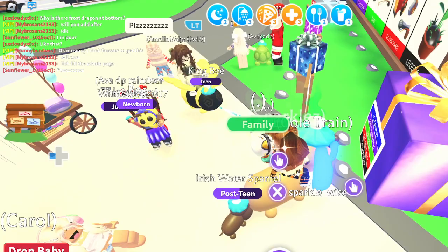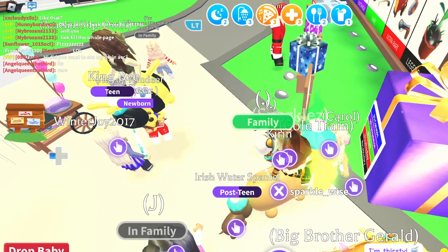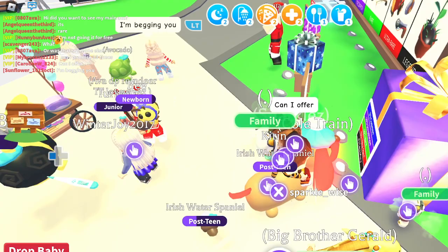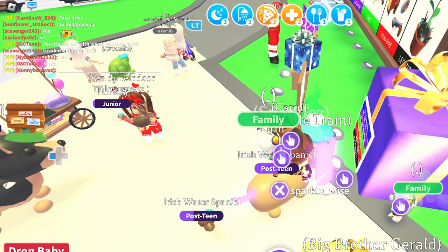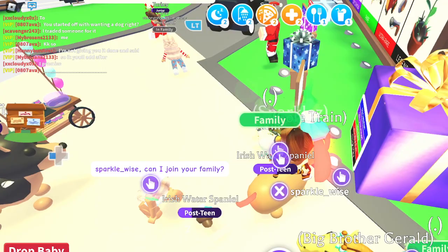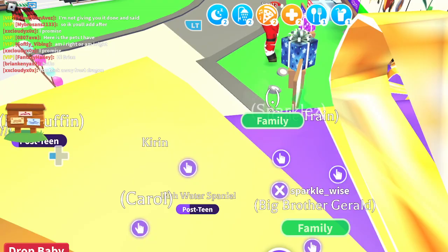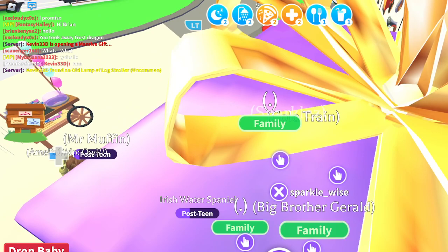Let's have a look around. Since I still have alt one here, I'll go ahead and buy some massive gifts with it. Picked up about ten — the lag in this game right now! People are getting driven over. There's Kevin, Daniel, and Dakota. He says no — he accidentally opened it and it gave him a log stroller.